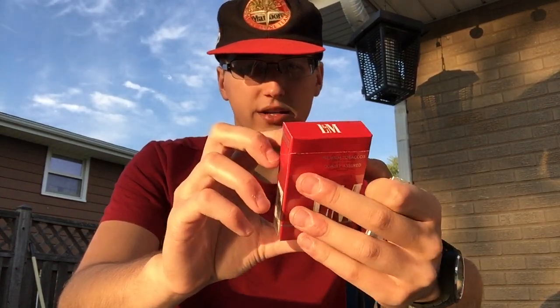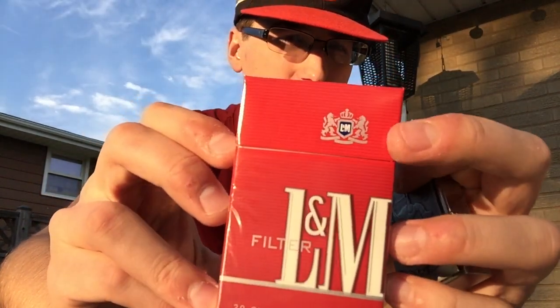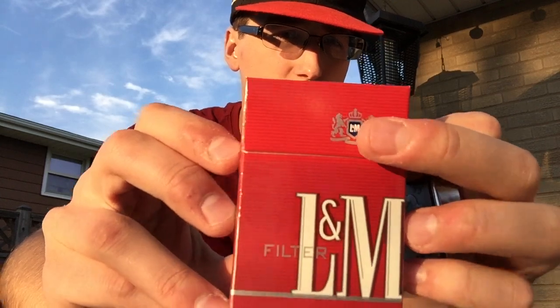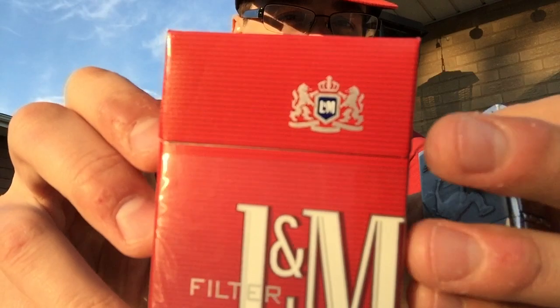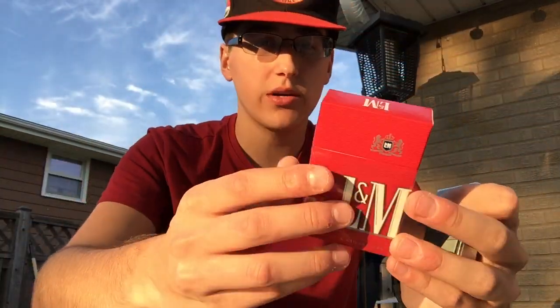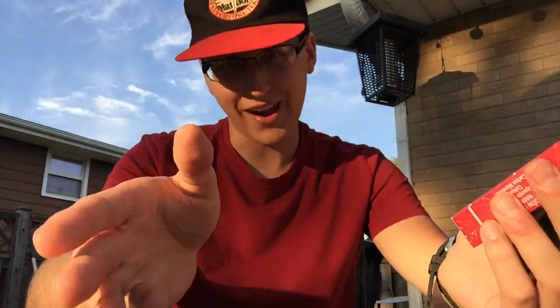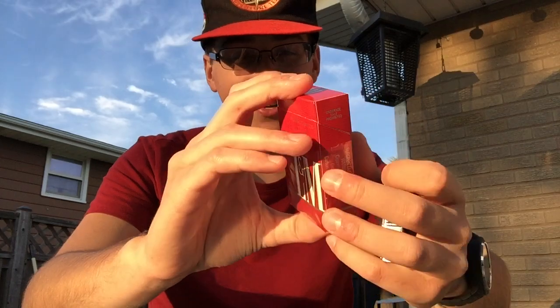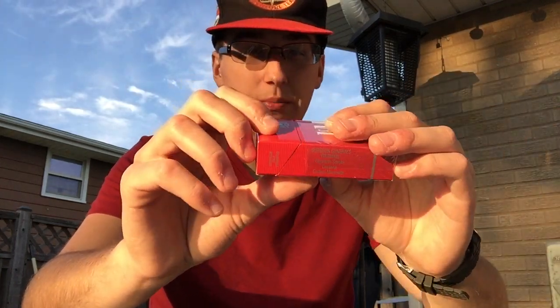They've got a couple of varieties, but this is the full flavor. The pack design is alright. You got the Philip Morris coat of arms up here with L&M in the middle, 'L&M Filter' written here, and it says 20 Class A cigarettes. On the back of the pack it says 'premium tobacco with quality assured' — not quality guaranteed, but quality assured. Pretty alright looking pack.